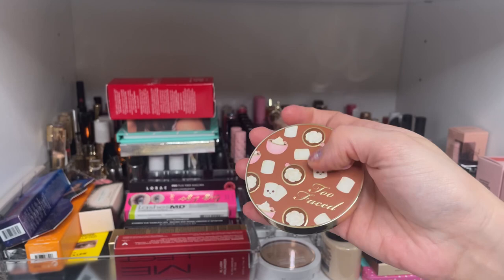Some backup products: the Anastasia Dip Brow Pomade in Medium Brown, which I use every day — picked up a backup when it was on sale at Ulta. From MAC, I love their blushes — I have a ton of them. This one is in Harmony, a pinky brownish nude that I didn't have yet. From Viseart, this is a bronzer I got on sale at a BoxyCharm drop shop sale — I've never tried their bronzers before.